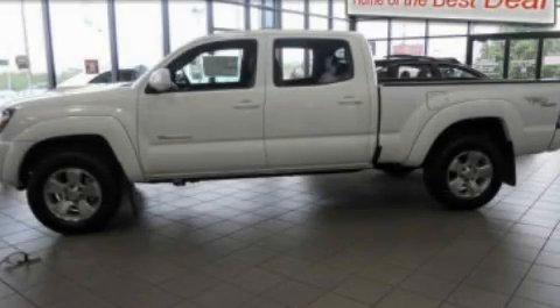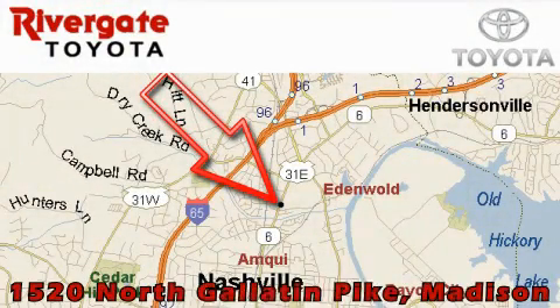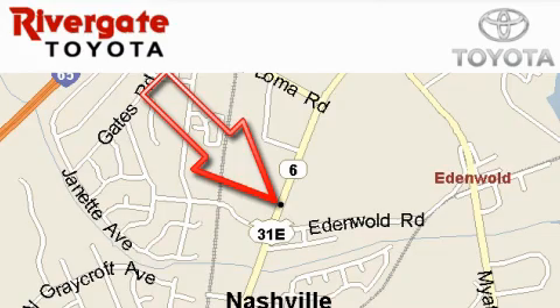Contact us today to arrange your test drive. Rivergate Toyota Scion is located at 1520 North Gallatin Pike in Madison. Our objective is to make your experience at our dealership a satisfying one, whether it's for sales, service, or parts.